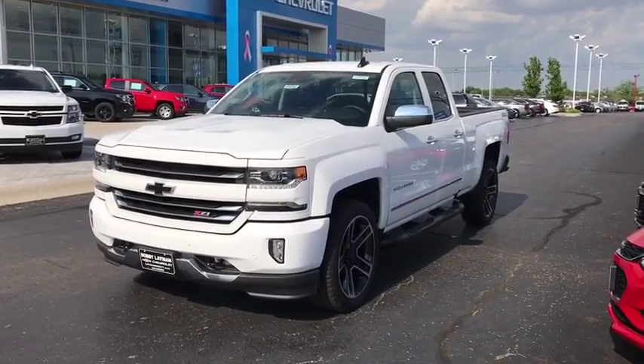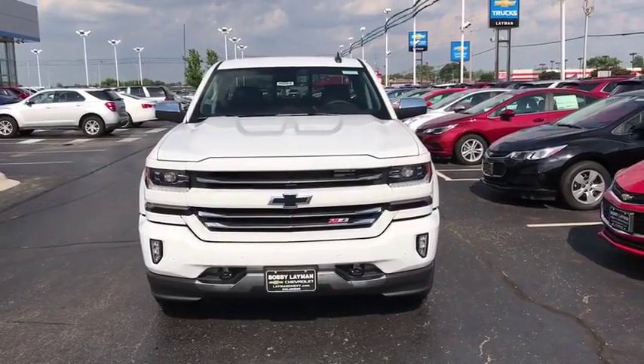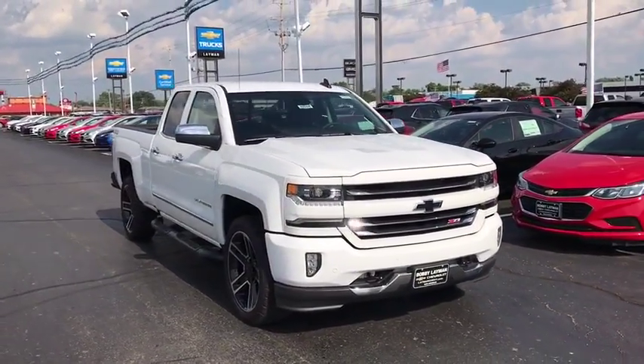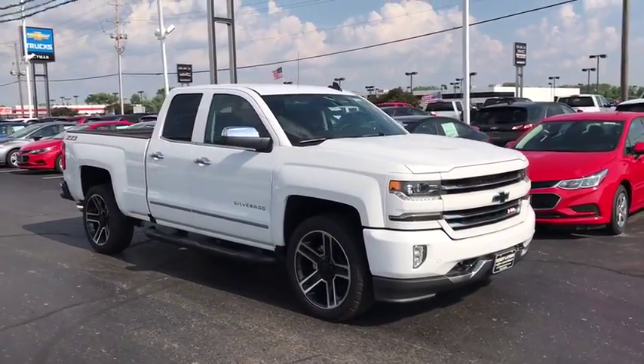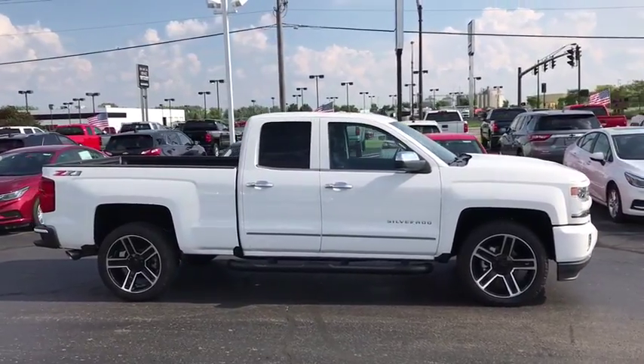2018 Chevrolet Silverado 1500. The Chevy Silverado 1500 is the perfect combination of functionality, reliability and technology. The impressive interior is simply another reason that the Chevy Silverado is a top choice among truck buyers.